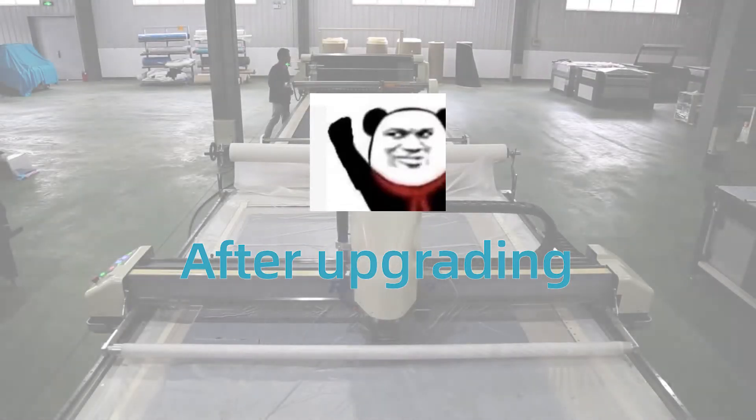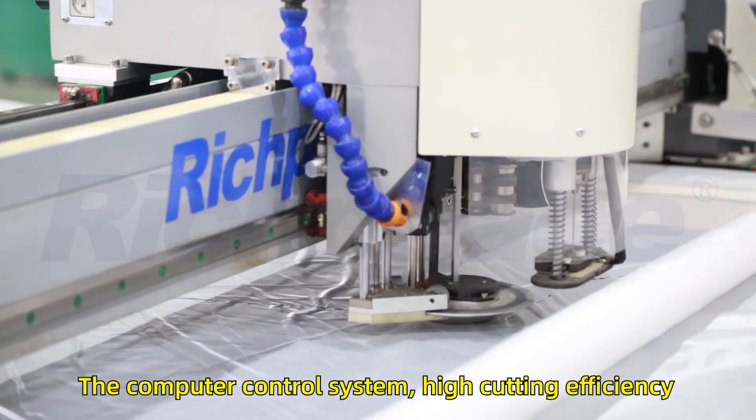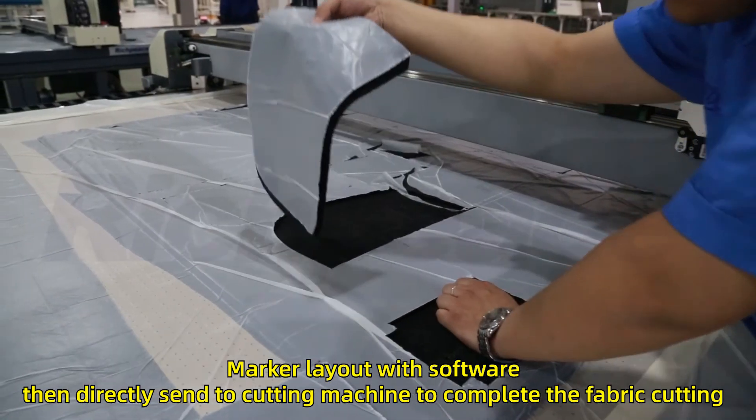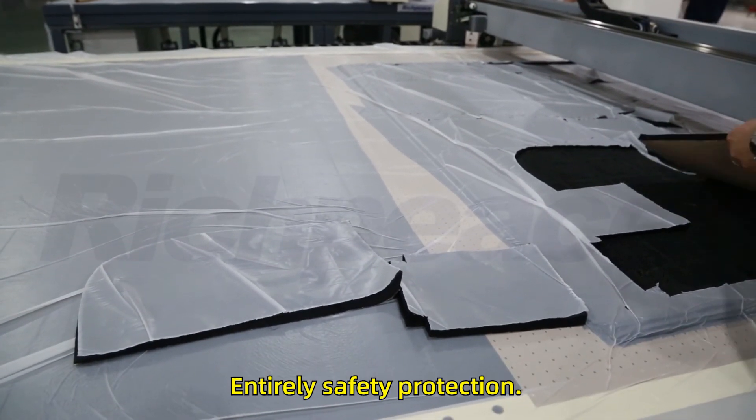After upgrading to Ridge P's fully automatic computerized cutting machine, the computer control system delivers high cutting efficiency. Marker layout is done with software and then sent directly to the cutting machine to complete the fabric cutting, with entirely safety protection.